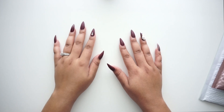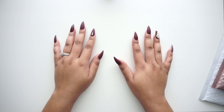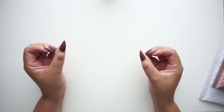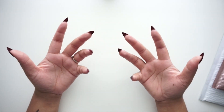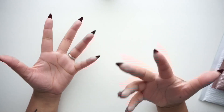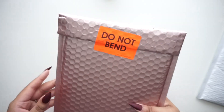Hey guys, today I have an unboxing for you. I am a brand ambassador for Goldmine and Coco and they're sending me PR, which I'm super excited about. They had a release this past Friday and I bought a ton of stuff on my own, but they also sent me a package. I'm going to be unboxing everything they sent me — and this is going to be a live unboxing, I haven't looked at anything yet.